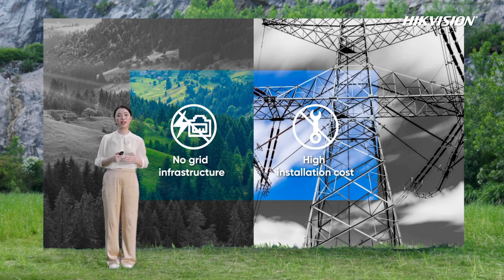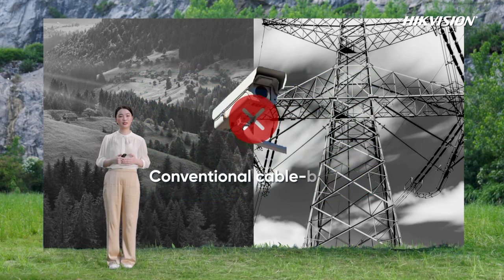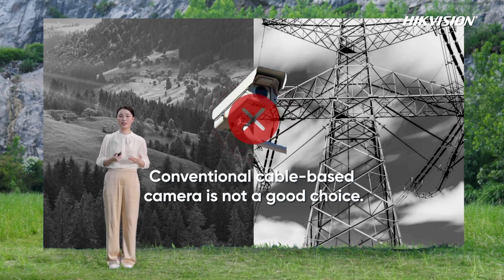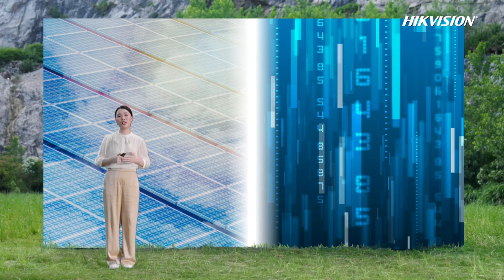Traditional security system installation is time-consuming and costly. Aside from this, many sites require security protection on a temporary or semi-permanent basis, such as construction sites, city events, incident commands, and more — many of them in off-grid locations. Besides, when the job is done or event finished, the security system is no longer needed.